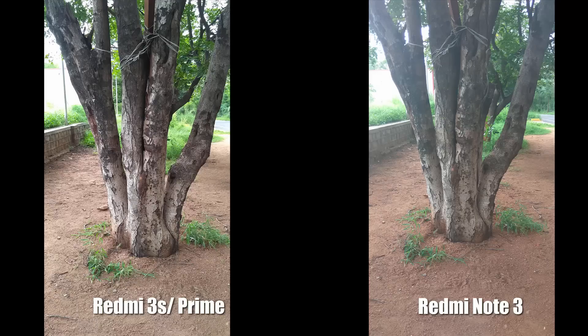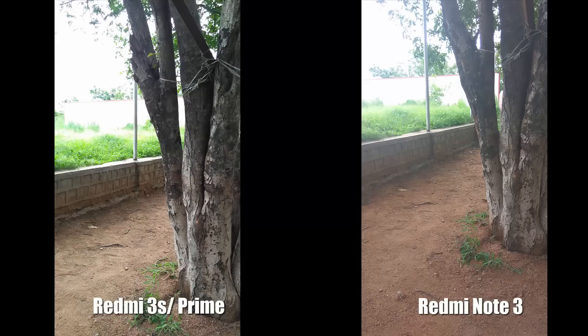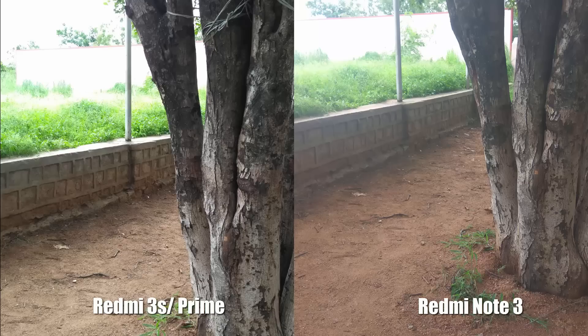Coming to sharpness, both maintain almost the same level of sharpness, but the 3S slightly overexposes a few parts which may make the image a little messed up. If it wasn't for that, Redmi 3S has a win.